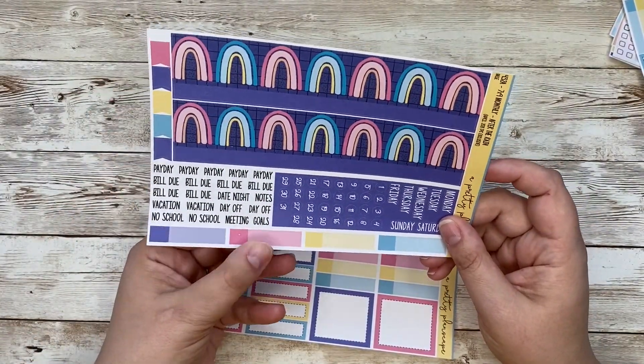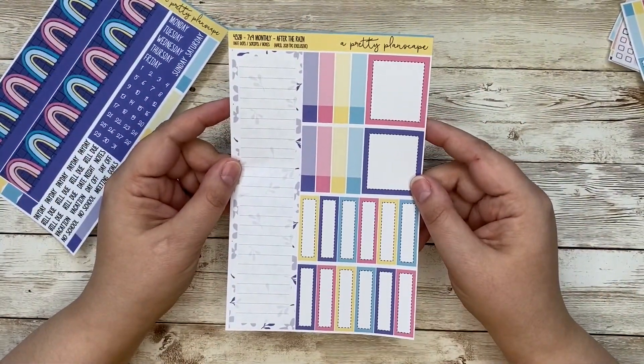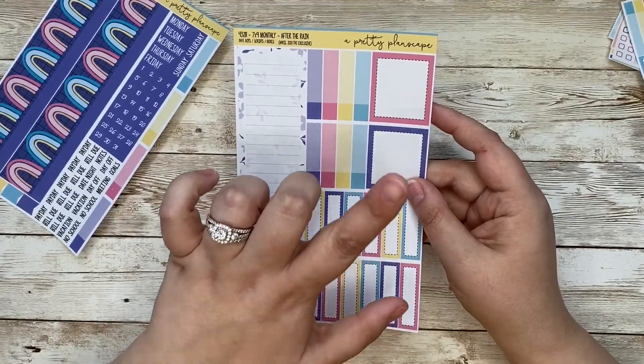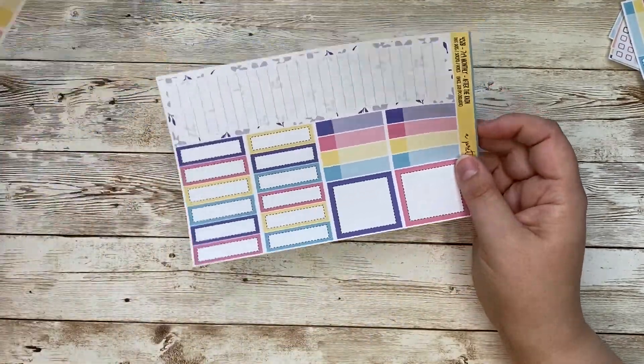That is obviously a glitch that will not be sent out. And then page two is your sidebar, more appointment labels, boxes, and then a couple of full boxes as well. So that's your 7x9.